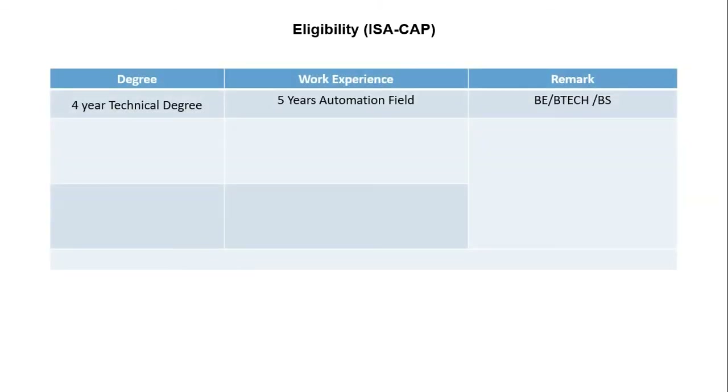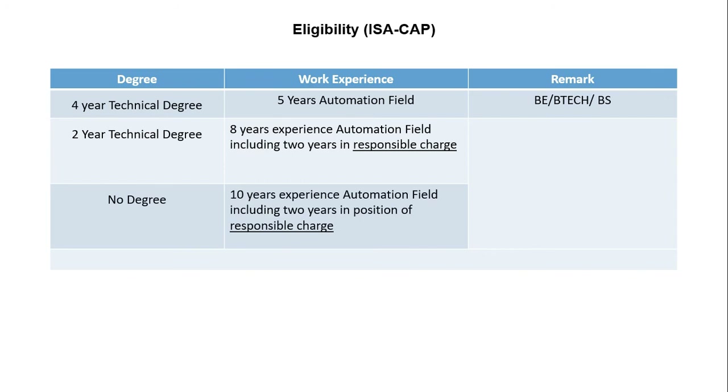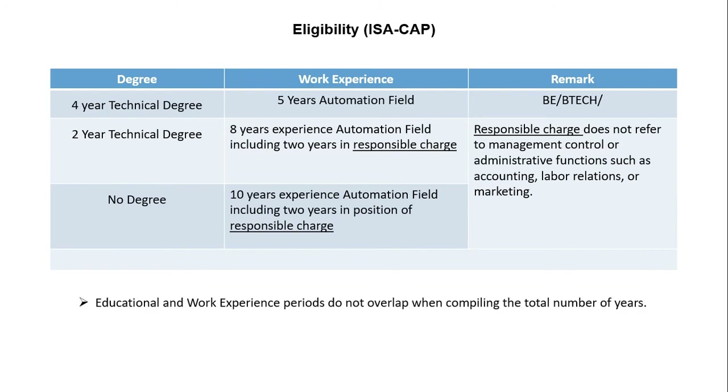The eligibility criteria are based on education and work experience. If you have a four-year technical degree, at least five years of experience in the automation field is required. With a two-year technical degree, at least eight years of work experience is required, including two years in a position of responsible charge. Without a degree, at least 10 years of work experience in the automation field is required, including two years in responsible charge. Note that responsible charge does not refer to management, administrative functions like accounting, labor relations, or sales and marketing.